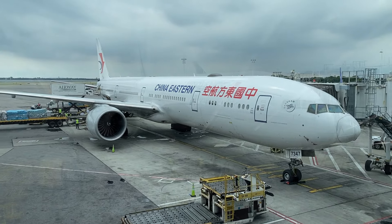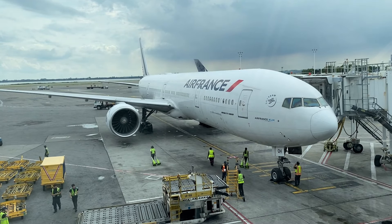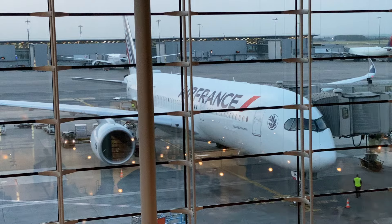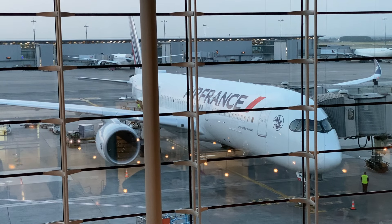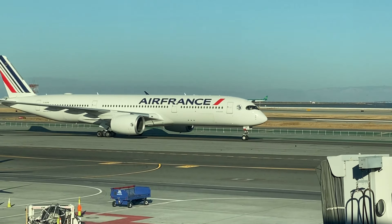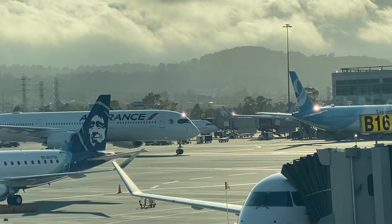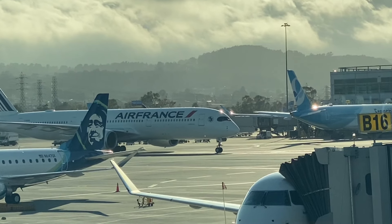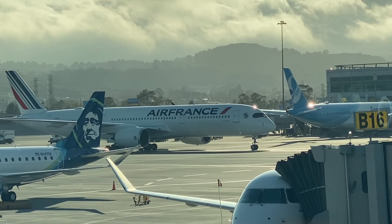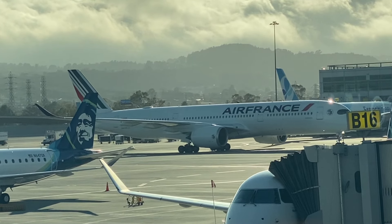Air France operates out of Terminal 1 at JFK, and their check-in desk can be found at the far right of the terminal. You're allowed to check two bags weighing up to 70 pounds each for free when you book a business class seat, and this also entitles you to use the priority check-in counters. Check-in was a breeze, and I was also able to use the priority security screening lanes, which was great because going through security in Terminal 1 can be a huge pain.